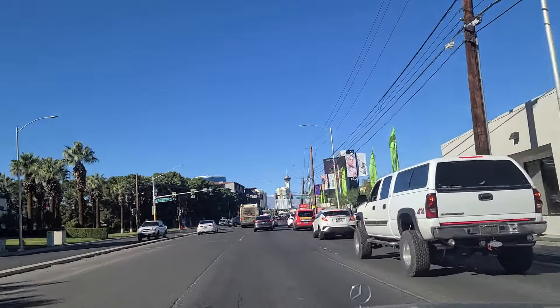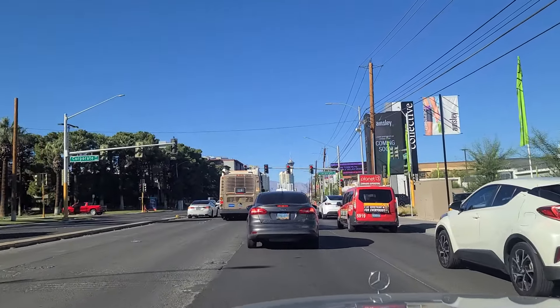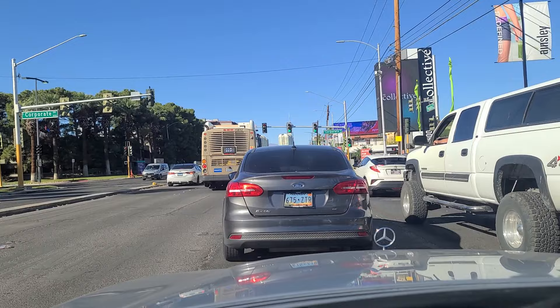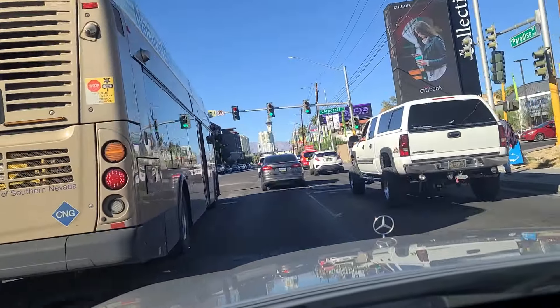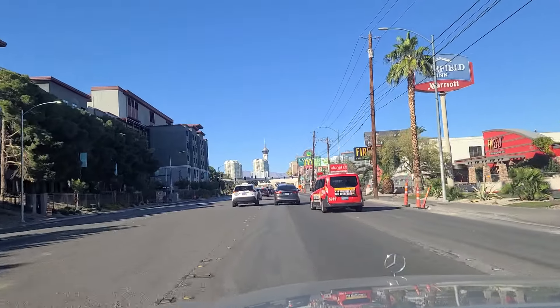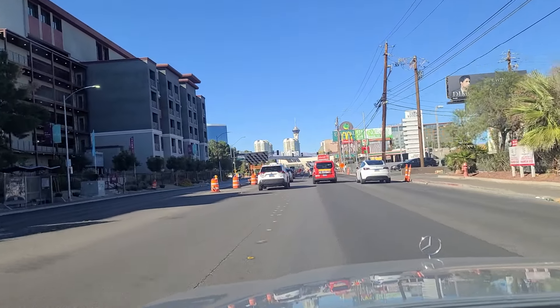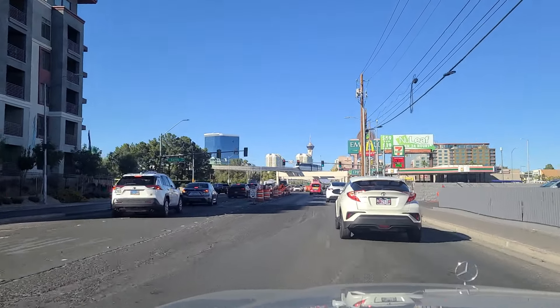As we approach Corporate Drive, you can see the Strat there, proudly standing out in the distance. We get the green light here at Corporate Drive. There's a Del Frisco's Double Eagle Steakhouse there on the left — I've never tried it, just wanted to point it out. Looking out towards the High Roller again. And then you come up here on the left — it becomes Sands Drive, for the former Sands Casino Resort. You can see the monorail elevated above the roadway.